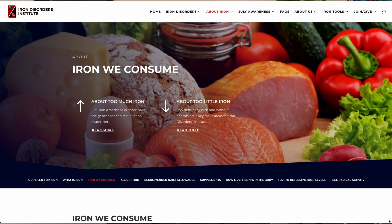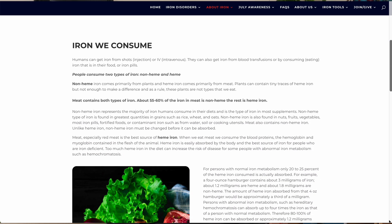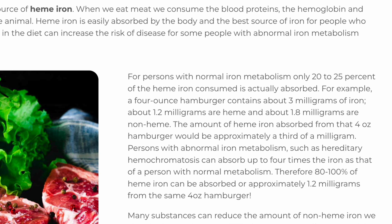The Iron Disorders Institute provides a nice real-world example of how this may work. Say you eat a four-ounce hamburger that contains 1.2 milligrams of heme iron. Someone with normal iron absorption might only absorb 0.3 milligrams of heme iron from that burger, but someone with hemochromatosis might absorb the full 1.2 milligrams. Take that a step further and imagine meal after meal, day after day, year after year — if every hamburger consumed leads to this amount of iron absorption increase, it can really add up.